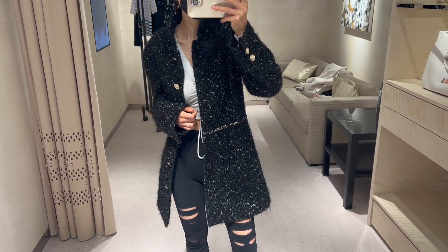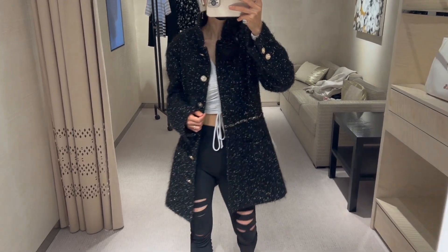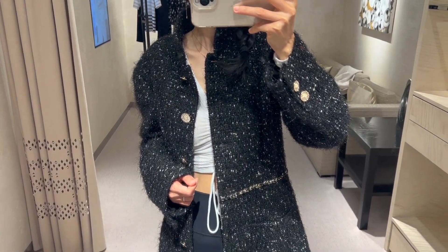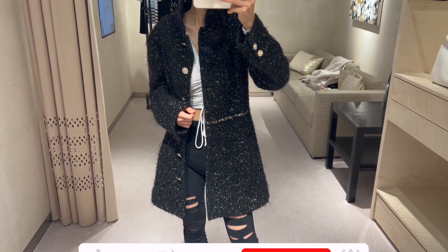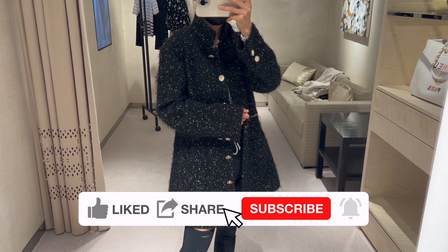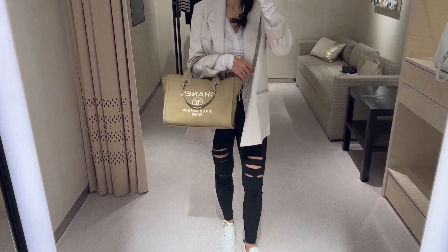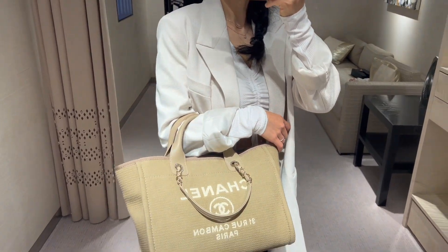The iridescent tweed jacket is my favorite among everything I saw today and I'm going to have to think about it. What do you think? Which one is your favorite piece from my entire shopping vlog, or what did you get from the 22B collection? Leave me a comment down below — I would love to hear from you. I'll see you soon, bye bye!